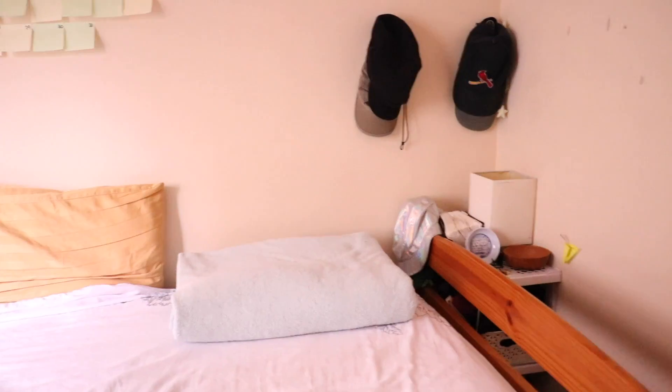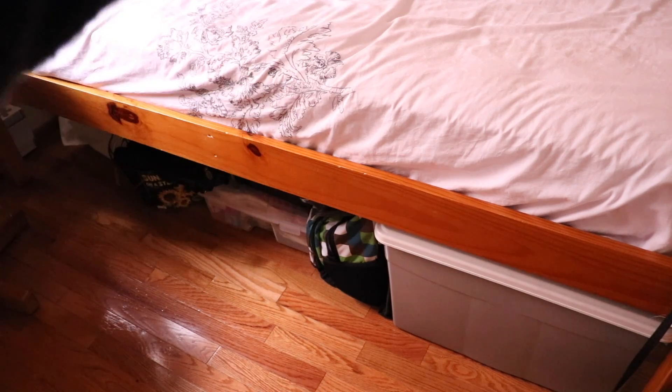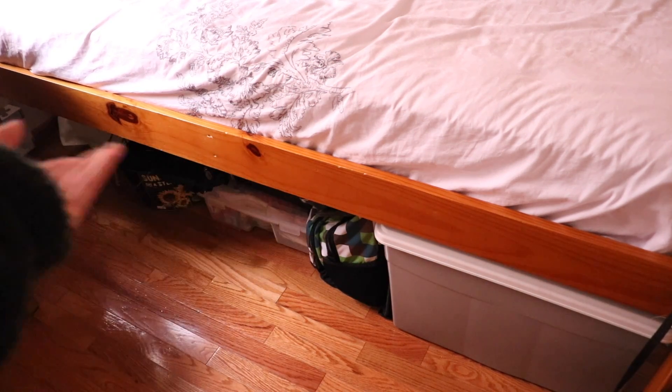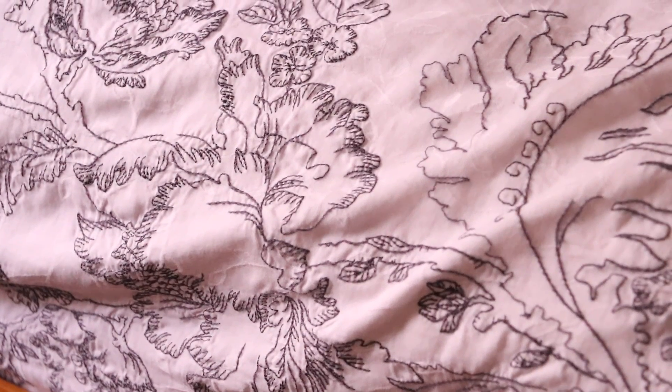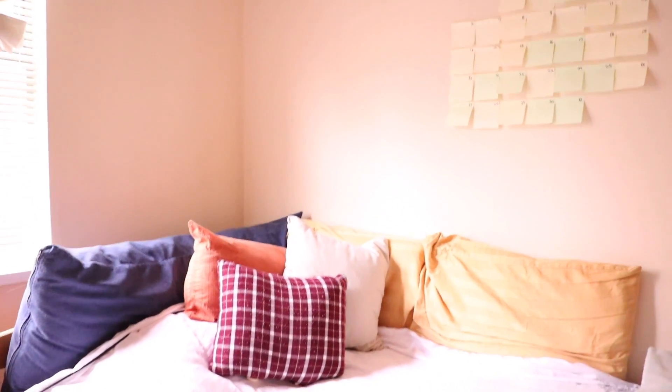Now my bed. Let's start with under my bed — I have storage running from the front all the way to the back, all the way to the wall. I have a bin full of extra clothes, backpacks, art supplies, bins, my tripod, and an old printer under there. Focusing up top, I have a white bed sheet with black floral embroidery — it's very cute and simple. I have a light blue fleece blanket, two mustard-colored striped pillows, one pillow that used to be shiny gold but has matted out over the years, a longer navy blue body pillow at the back, a burnt orange pillow, and a burgundy colored plaid pillow. That's my bed — very simple.